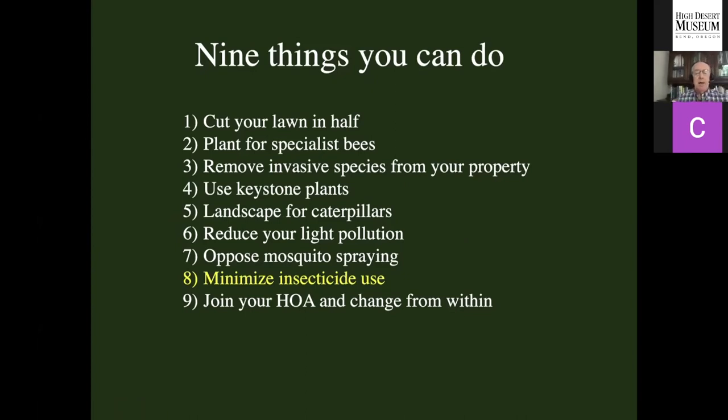Minimize insecticide use. Over much of the country we do a lot of mosquito spraying that does not actually control mosquitoes. Homeowners use a tremendous amount of insecticides — go to the hardware store and look at all those products encouraging you to spray anything moving around your house. Everything except termite control is completely unnecessary. You're being duped into using these and creating an envelope of poison around your home. Just tolerate the insects you see. The spiders in your house — they're not insects, but they're eating the mosquitoes we otherwise pay services to spray. Tolerate them.